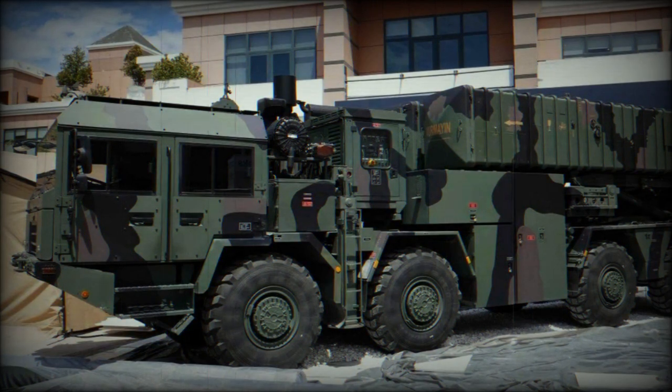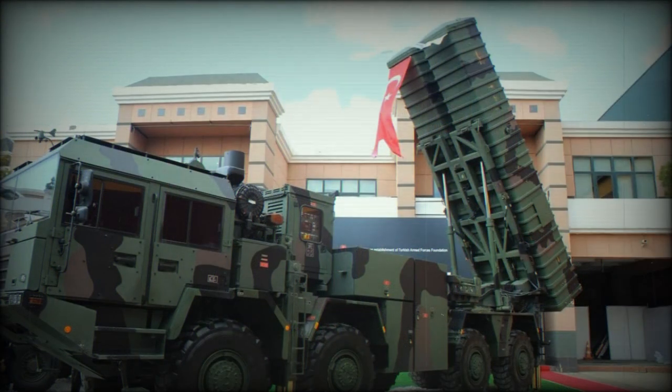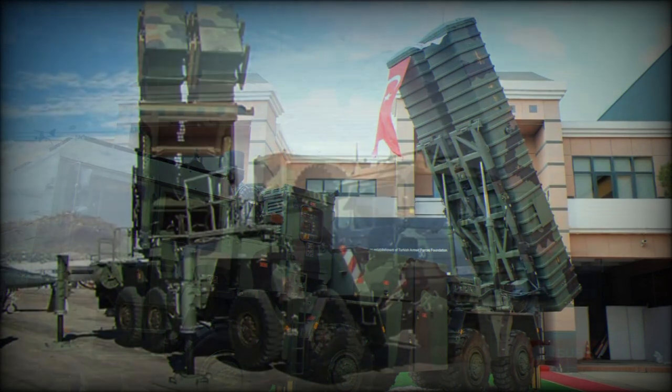The KAN launcher vehicle carries two containers with short-range ballistic missiles. Some sources call these missiles the Bora. These are Chinese BP-12A missiles, license-produced in Turkey by Roketsan. Missiles are launched vertically and have a range of 280km, fitted with 470kg conventional warheads.